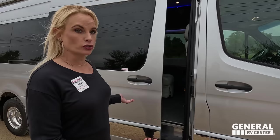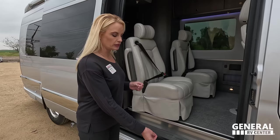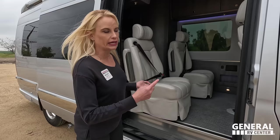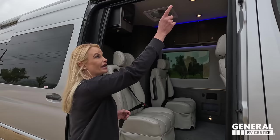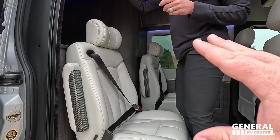Going inside, this is a power door, and look — that step automatically comes out when you open it. If you're already at your campsite, you can turn that off and leave the step extended so it's not going in and out constantly. Right here there's a beautiful integrated screen — easy to open and close on a nice sliding track. This is the four-seater cockpit area; you can also get it with the rear lounge, which we'll cover inside.